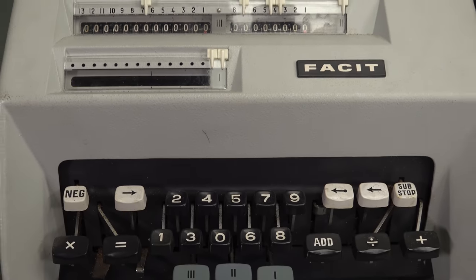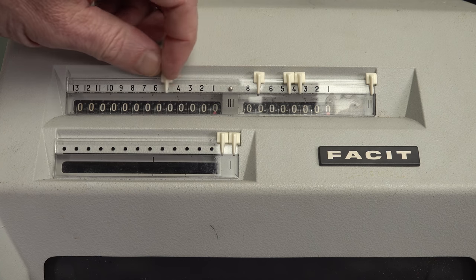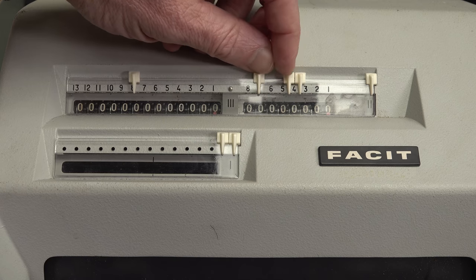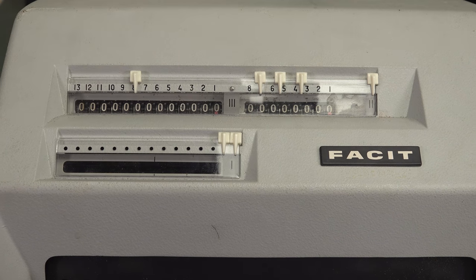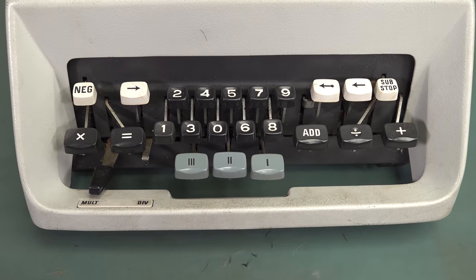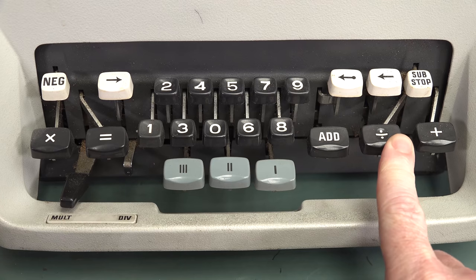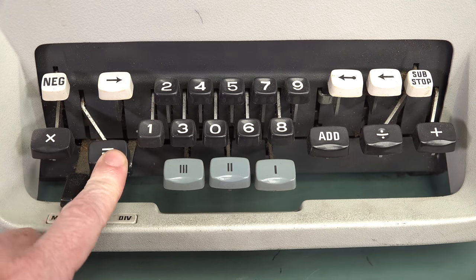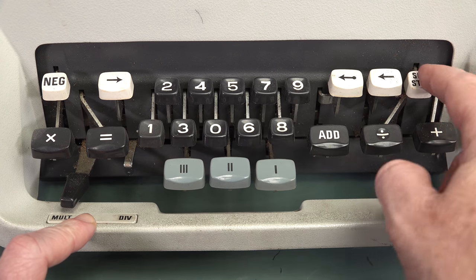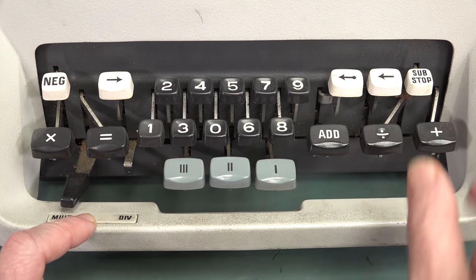It was fairly rudimentary. None of this automatic decimal point rubbish — if you want a decimal point, you had to actually manually place it. You really had to know your stuff. It's not as easy to use as today's electronic calculators. You can see there's an add button, a divide button, a plus button, a multiplication, there's an equals. But where's the minus? Well, I believe you had to do the sub here and then do sub minus, and instead of dividing it would do your minus.